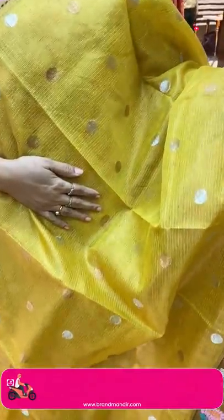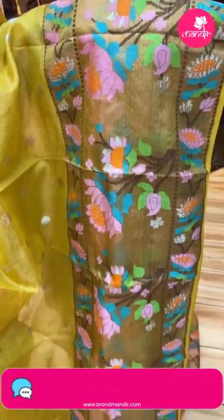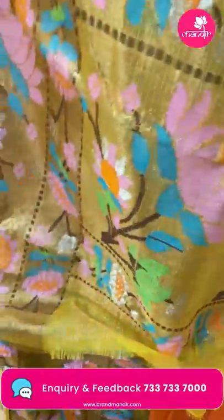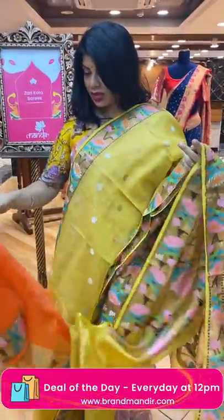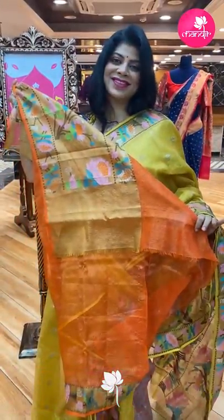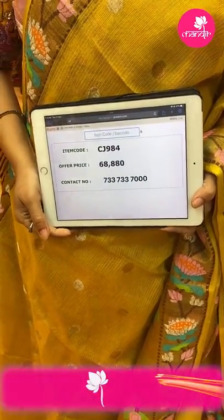Next — mustard yellow tissue saree, all over round buttas, gold and silver zari. Tissue border, kadi border with meenakari stems and florals, lovely big florals. Pallu florals — kadi with florals and meenakari. Blouse — orange tissue blouse with border and buttas. Saree price: 68,880. CJ984 is the code.